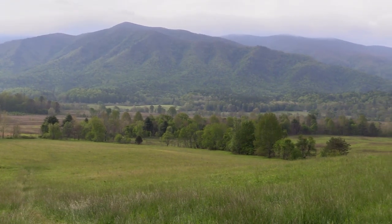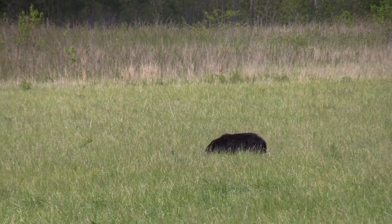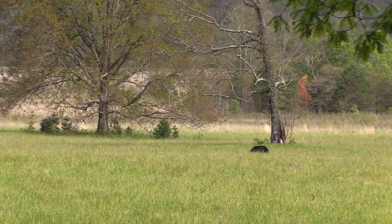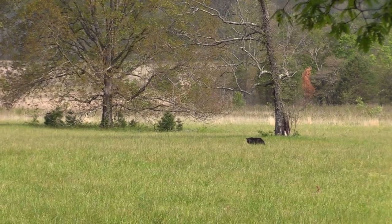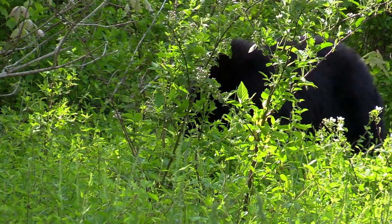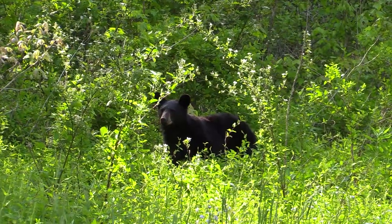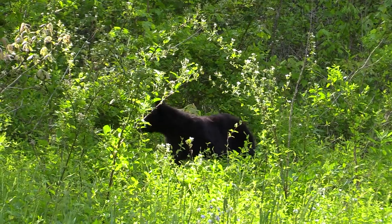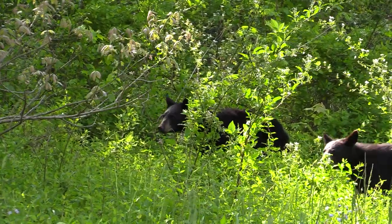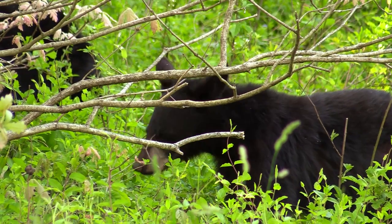The prairies also lure some of the largest inhabitants of the Appalachian woods to come out to the open. After its winter sleep, a male black bear is eager for green shoots. A female bear also gets ready to venture out of the woods. She has two cubs from last year, and leading them takes patience. Young bears want to investigate everything, and they get easily distracted.